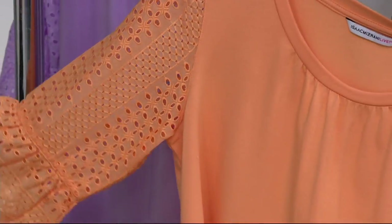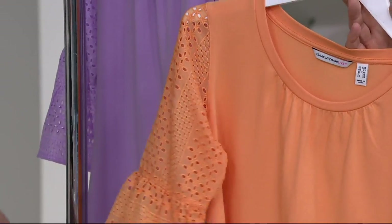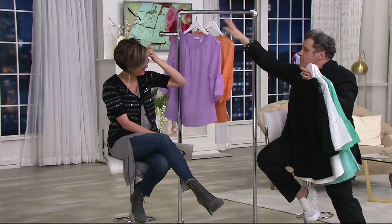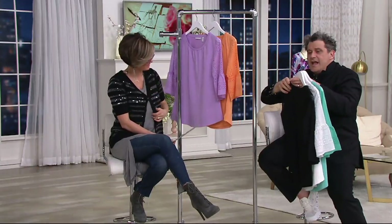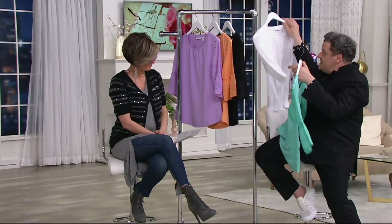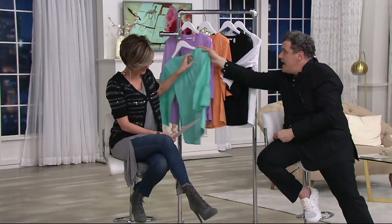Look how fantastic the sleeve is — brand new today. Not to mention it's attached to a knit, you don't see that. Not to mention you throw it in the washing machine. Not to mention it's tunic length. Not to mention everybody needs at least one if not a couple, because buy more and save — but only today.